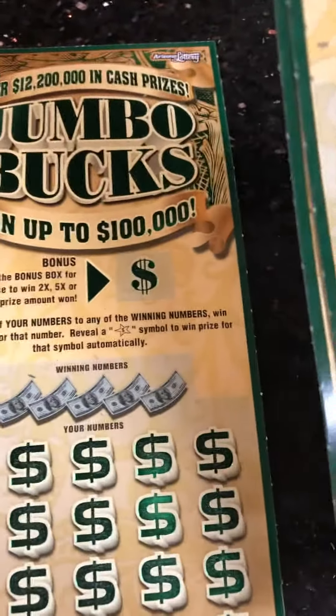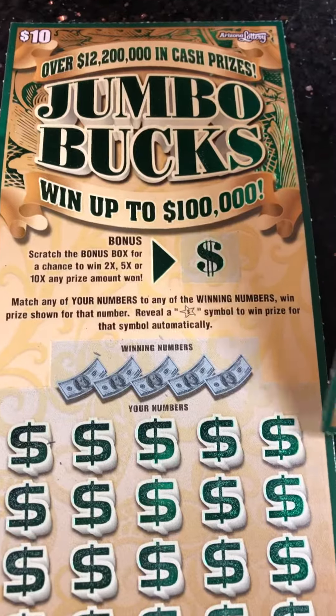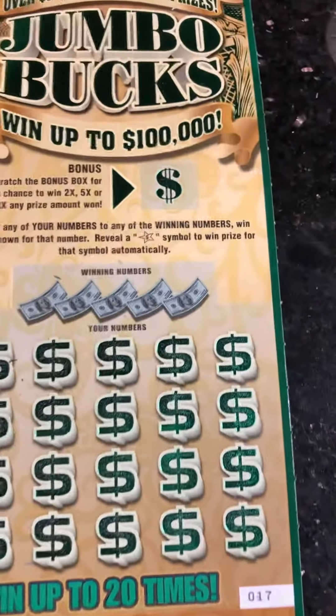What's up guys, back again with another video. I'm at the Arizona State Line. Started off with a $20 session with Jumbo Bucks. Tickets number 18 and 19 were losers, so I got ticket number 17.